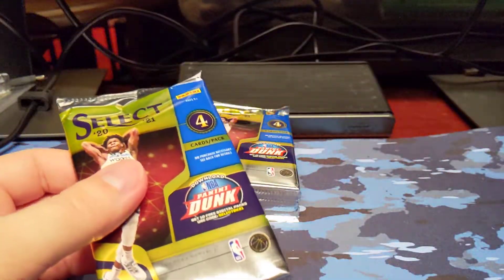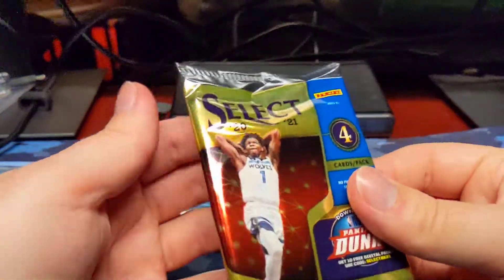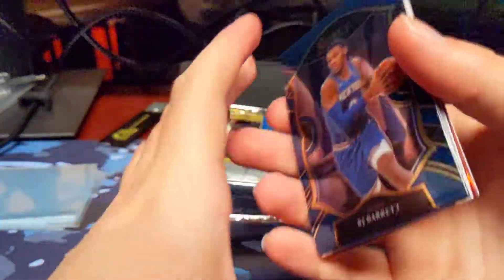I'm a big fan of Select, more so for football than basketball. But you can't go wrong with opening up some Select at retail cost.